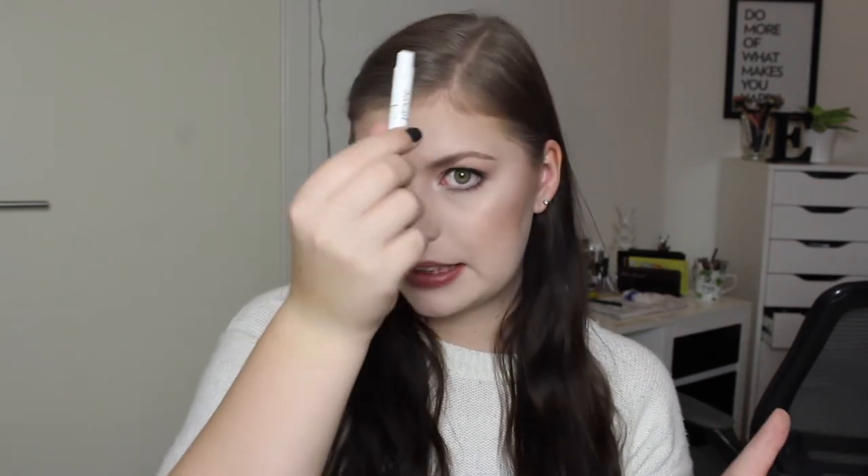Now for some makeup samples. I have the Maybelline Baby Skin Instant Pore Eraser Primer — I didn't like this at all, it was silicone-y and didn't do anything for me. I finished a Lancome 24-hour wear foundation sample — I liked it a lot but the shade was too dark. I also finished a L'Oreal True Match foundation sample in 2C Rose Vanilla — too dark as well but a nice formula. I have a Bruno Banani Not For Everybody Dangerous Woman perfume sample — it was okay. The Dior Joy Eau de Toilette sample was amazing though, very expensive but really, really good.